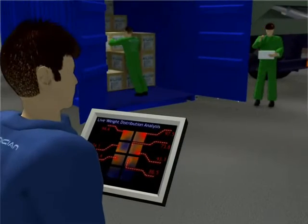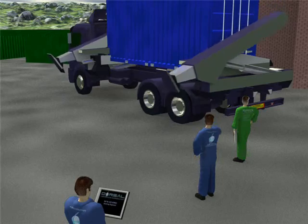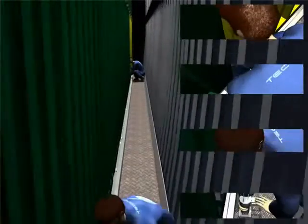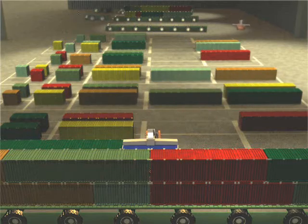Our unique containers automatically monitor the weight and balance of their contents. They're designed to fit on existing trucks and trains. Individual climate controls allow them to carry an unlimited variety of cargo,